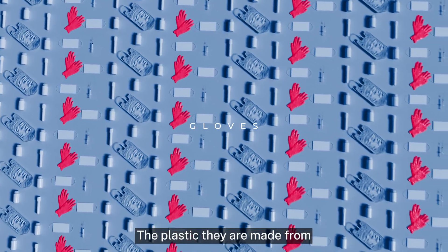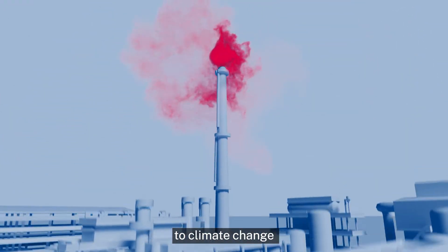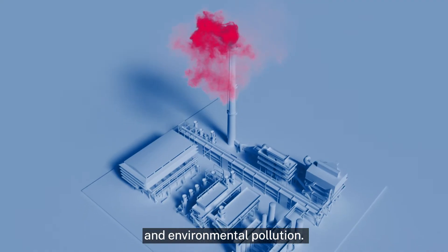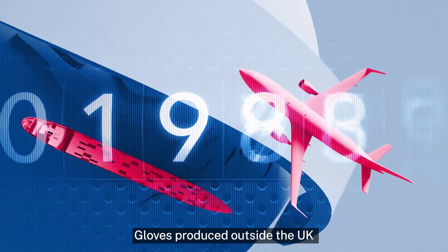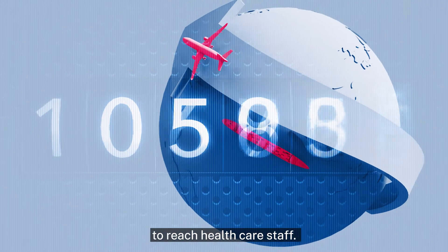The plastic they are made from is derived from oil, the production of which contributes to climate change and environmental pollution. Gloves produced outside the UK may also have to travel thousands of miles to reach healthcare staff.